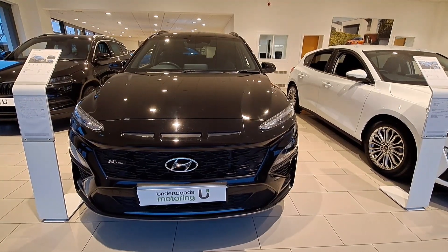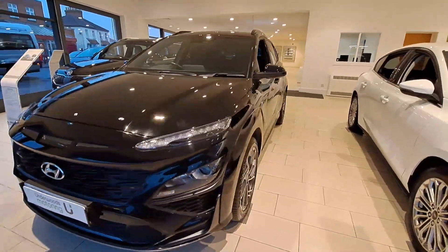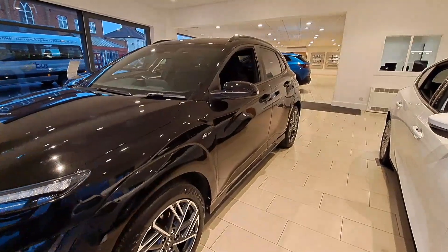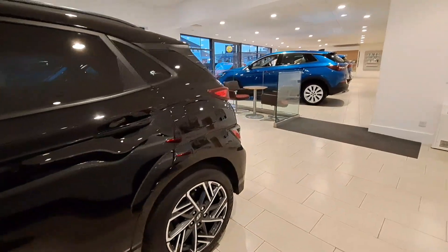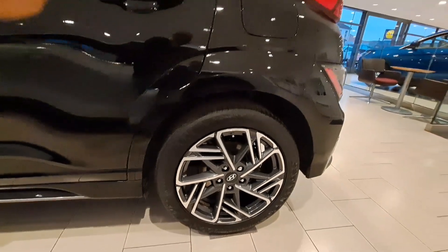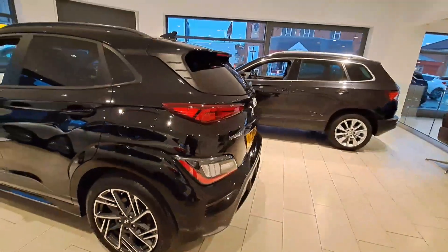Presenting the Hyundai Kona one litre TGDI 48-volt MHEV Endline five-door hybrid in black. This model comes with rear parking sensors, a rear parking system with rear camera and guidance.